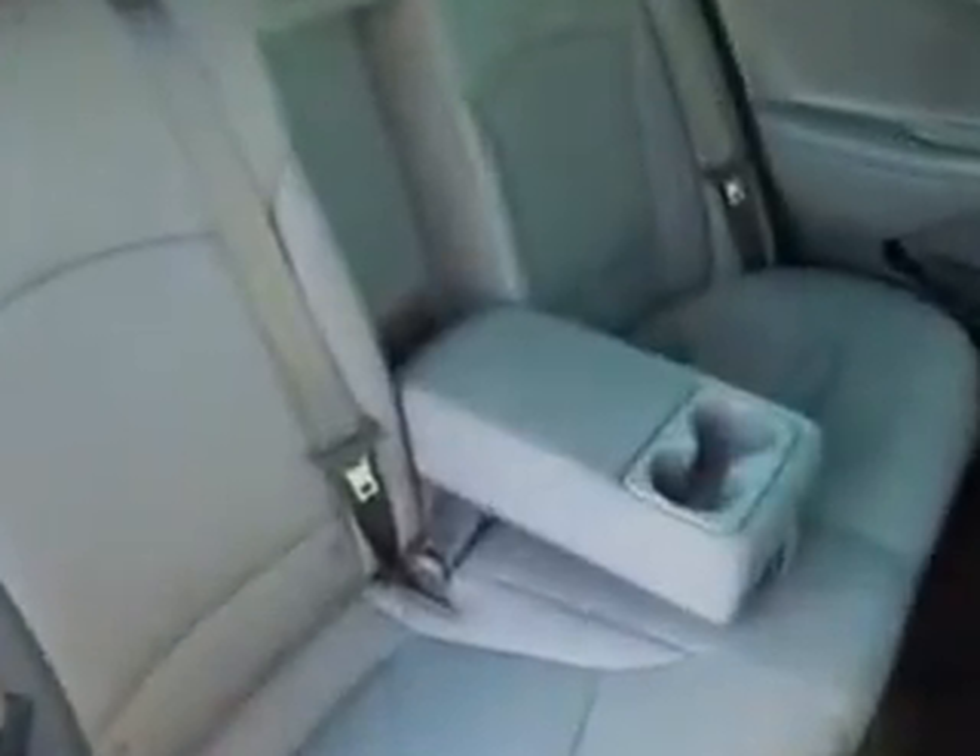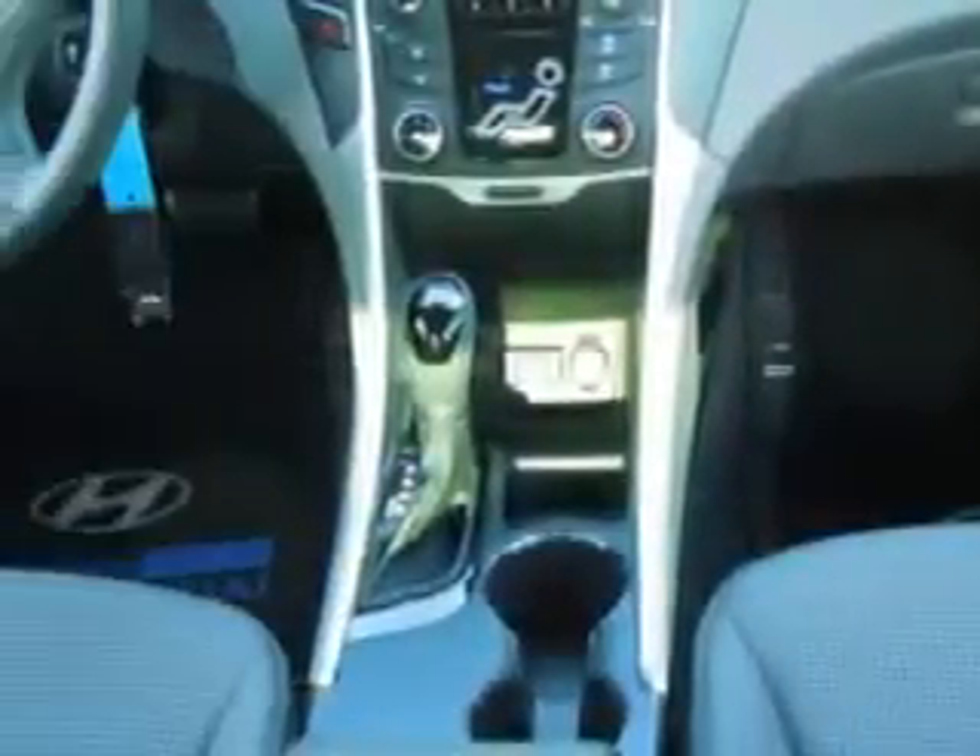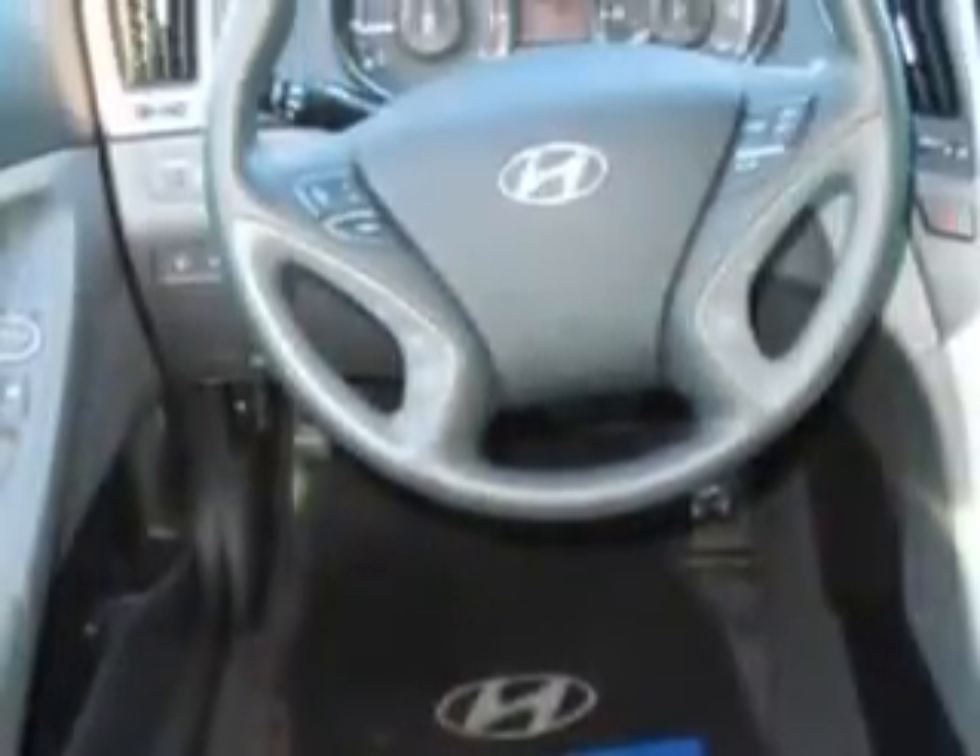Enjoy an exceptional 35 miles to the gallon on this great car with features like HomeLink system, keyless entry, passenger front airbag, driver's side airbag, 12-volt power source, anti-lock braking system, alloy wheels, satellite radio, Bluetooth system, and much more.